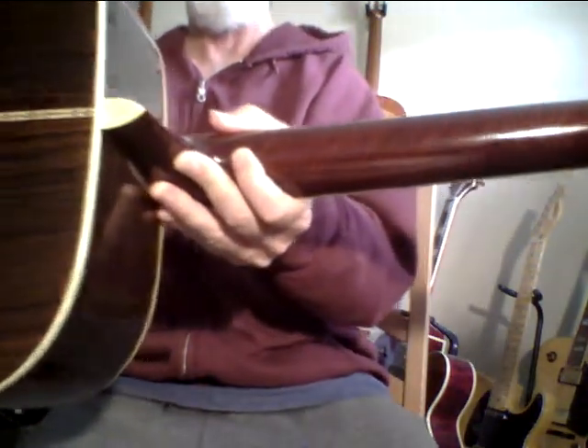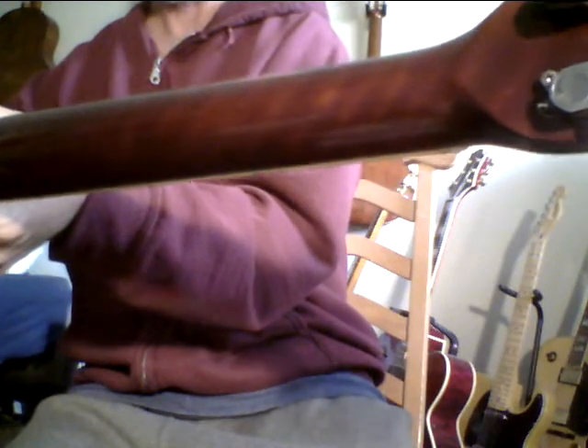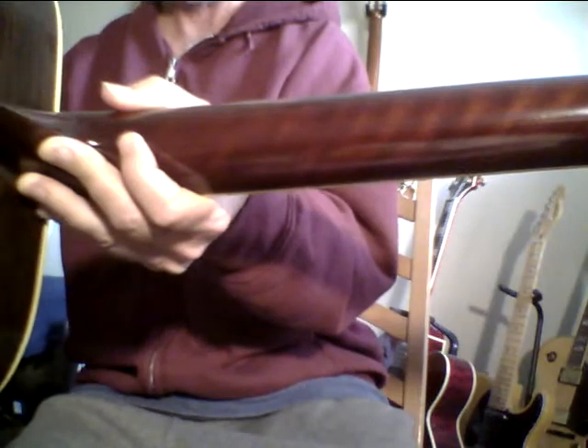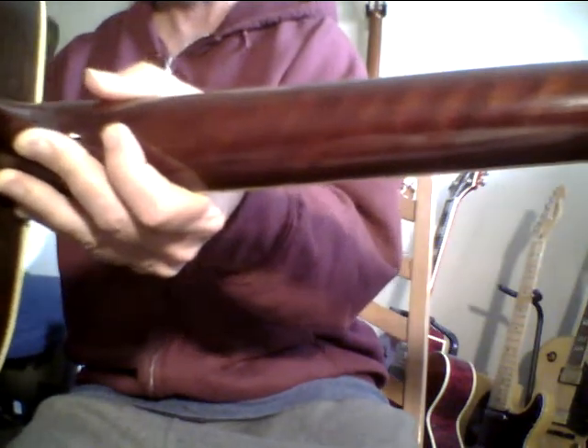This is really rare wood. You don't see this very often. This might be the only Aria like this, made in Japan, with a flamed neck like this. It's really rare and also indicative of very, very high quality wood.